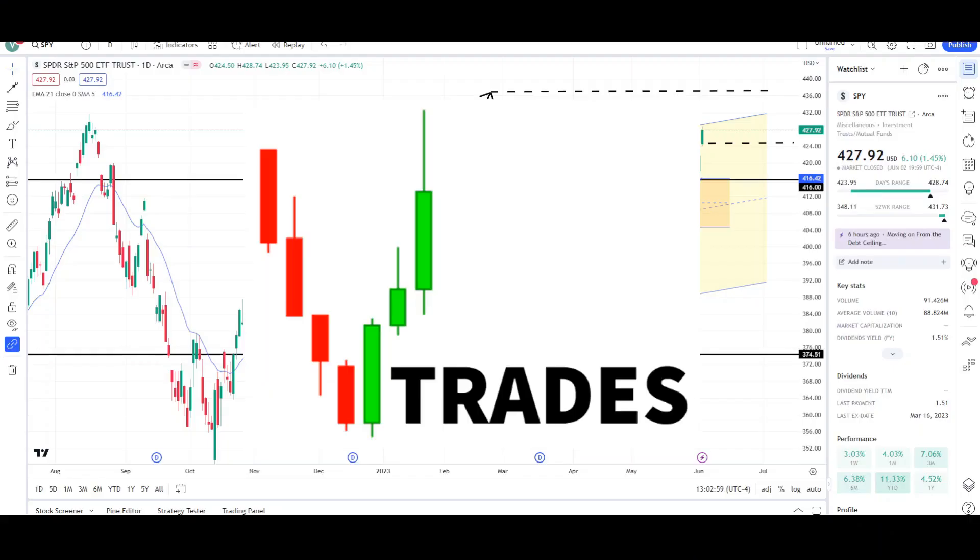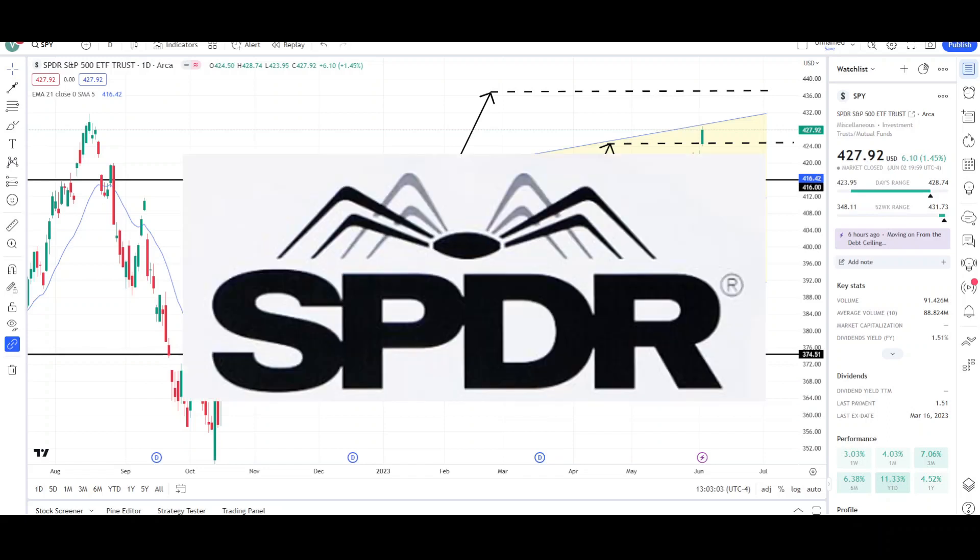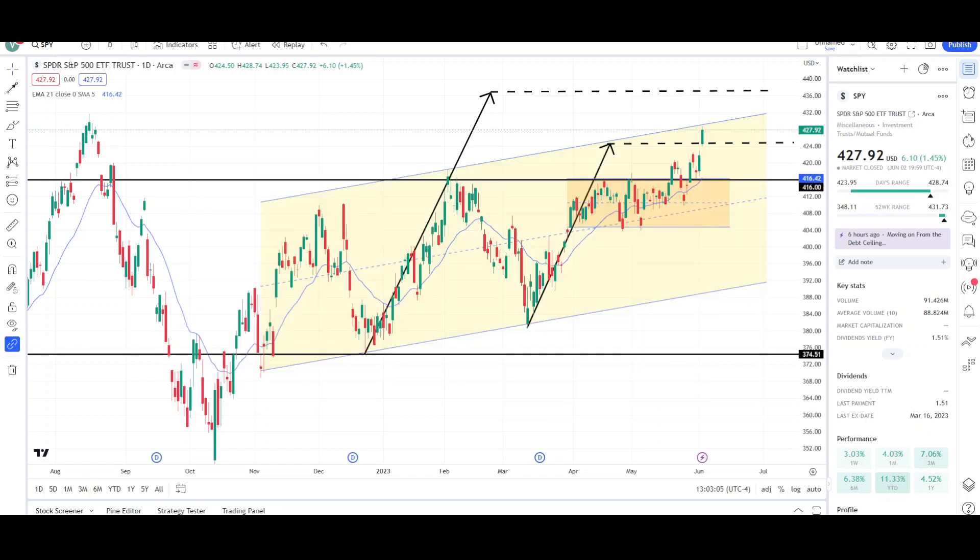What's up traders, this is Vee Trades and today I will be doing a technical analysis breakdown for the Spider S&P 500 ETF Trust with the ticker symbol SPY. I will first go over what I see on the daily chart and finish the video off with the weekly chart. Here we have another Sunday recap of the SPY.